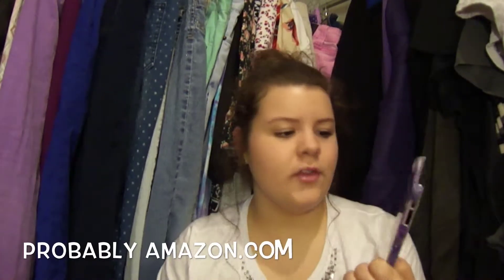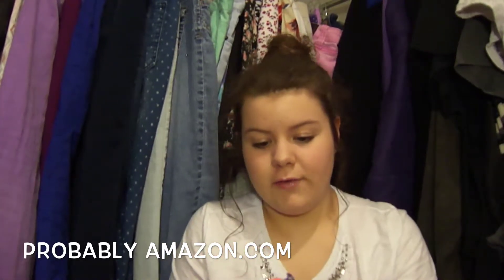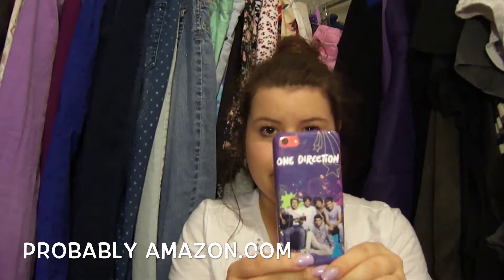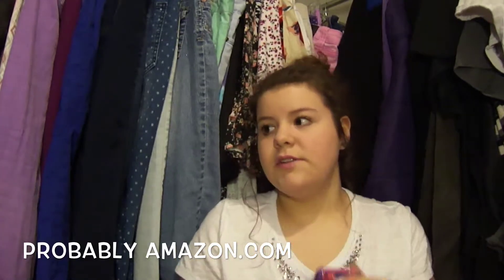My next case is one I got for Christmas — it's a One Direction case, I think it's from Amazon. It's a pretty old picture but I like it. It's purple and, again, no front cover. I'm a risk taker! No protection on the top or bottom — yeah, just a really cute phone case.